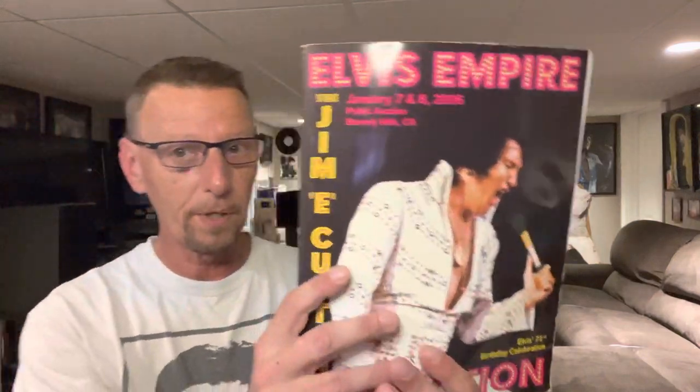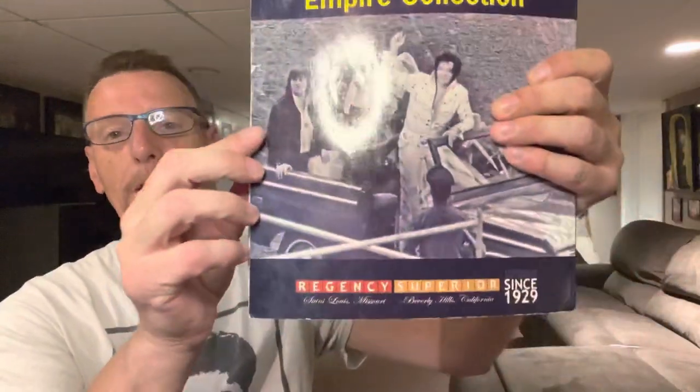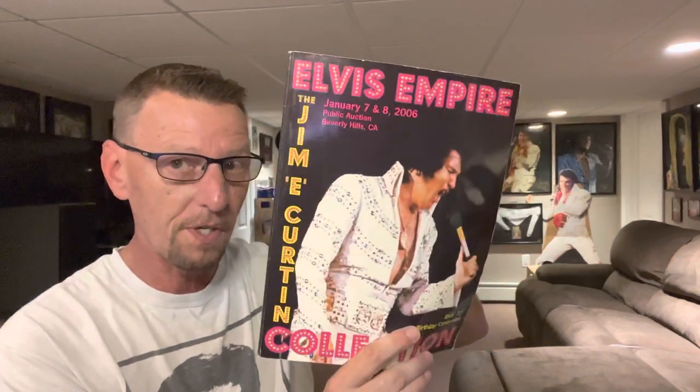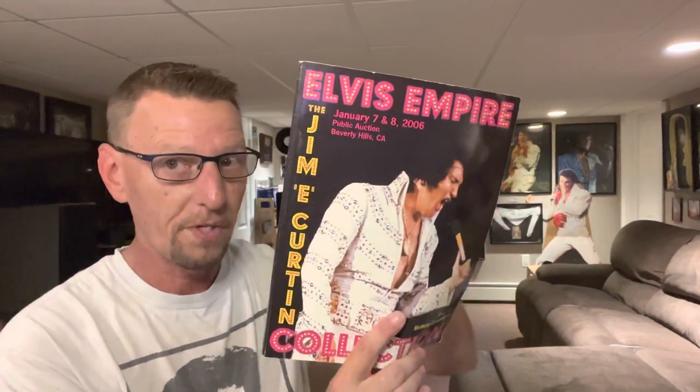What I thought I would do is start off by talking a little bit about this and then cut to us looking through this book together. If you are not familiar with this book, it is, as it says here, the Jim E. Curtin Elvis Empire Collection.